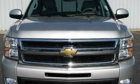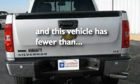Additional features include premium wheels, a bed liner, a low tire pressure indicator, parking distance sensors, and this vehicle has fewer than 12,000 miles on the odometer.